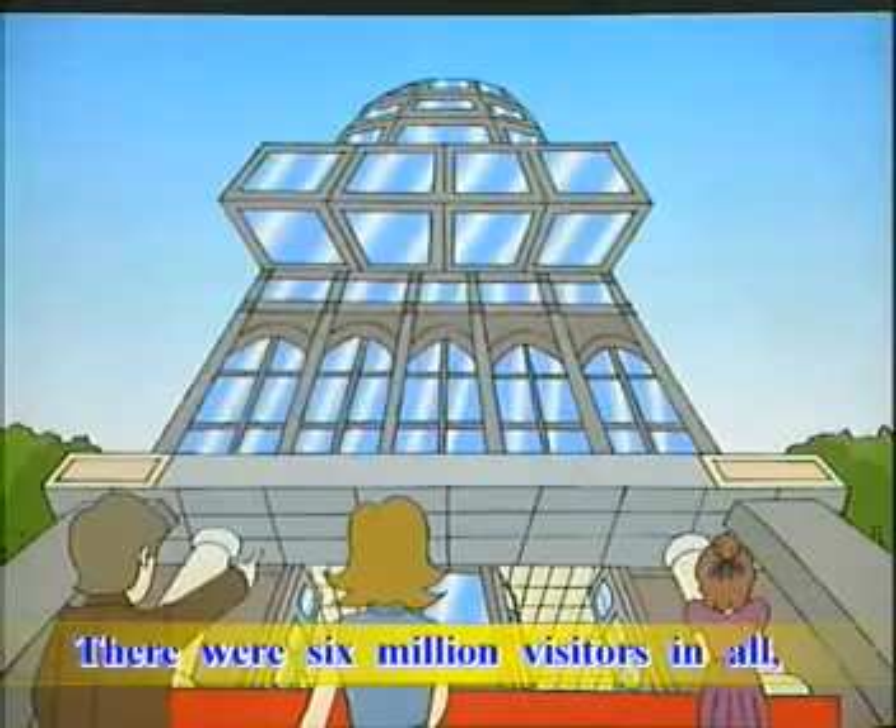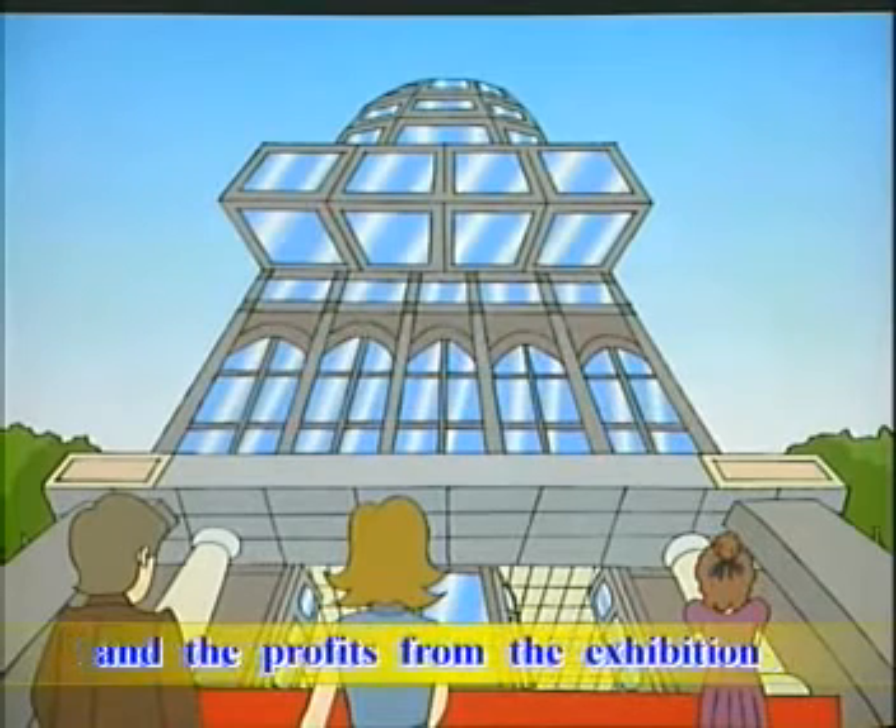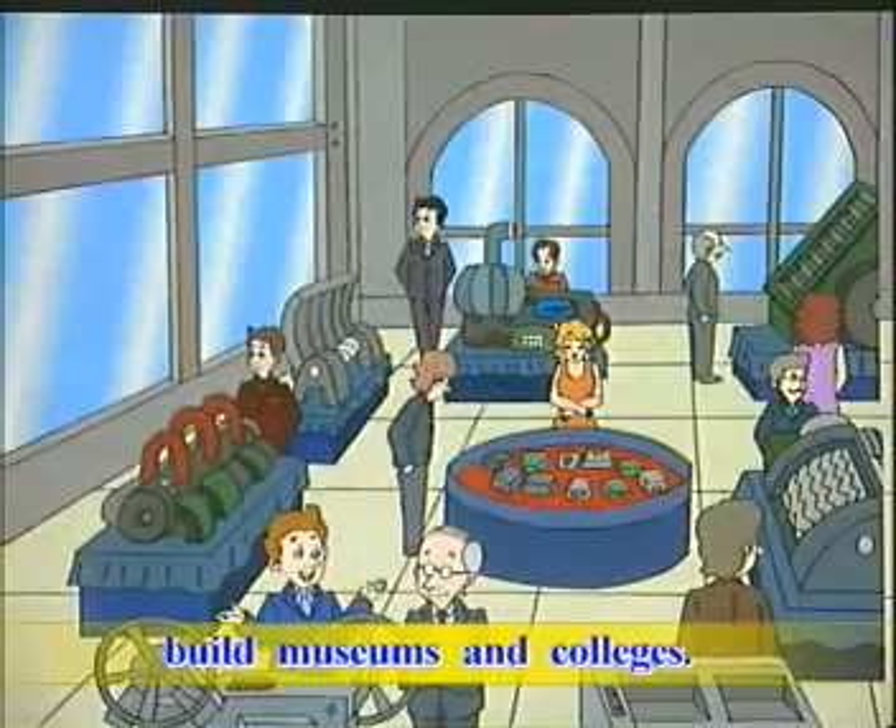There were six million visitors in all, and the profits from the exhibition were used to build museums and colleges.